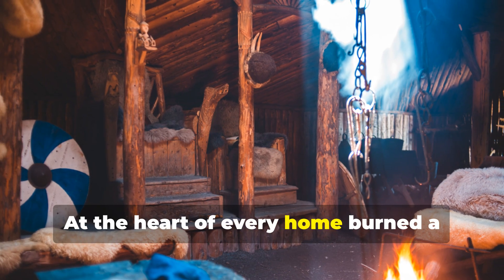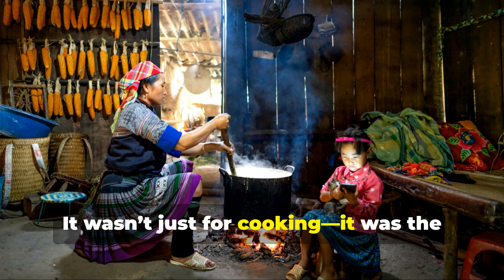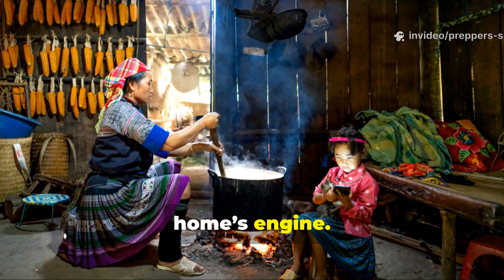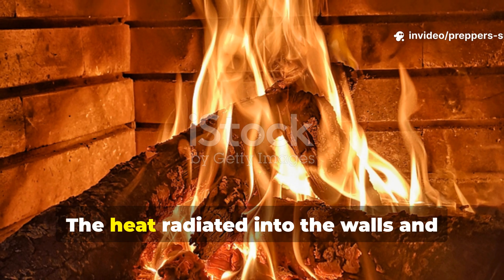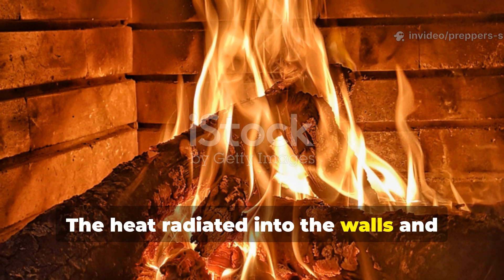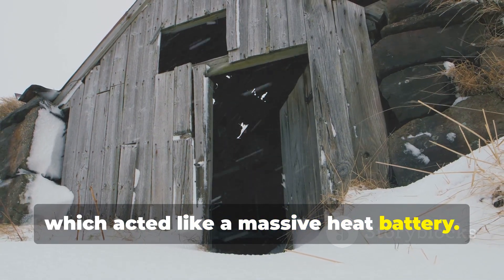At the heart of every home burned a central hearth. It wasn't just for cooking — it was the home's engine. The heat radiated into the walls and the packed dirt floor, which acted like a massive heat battery.